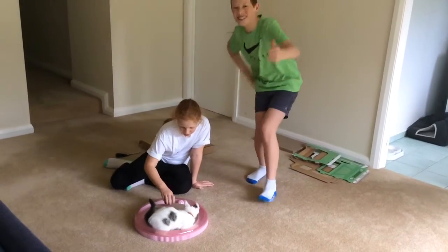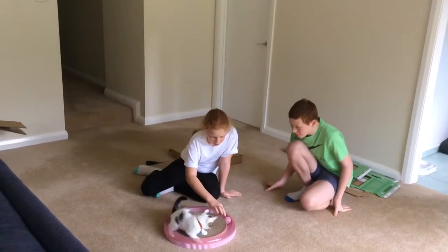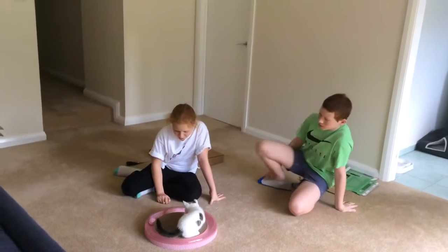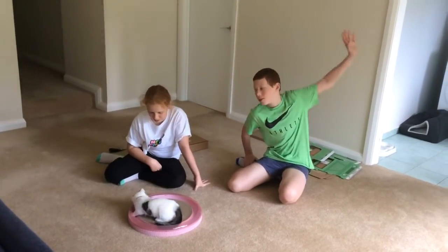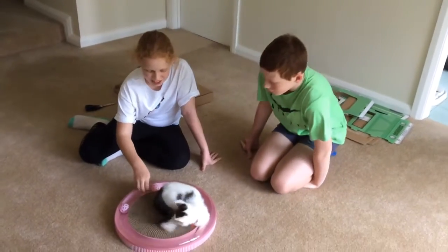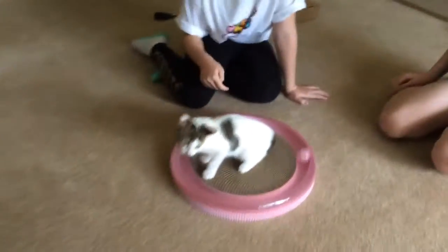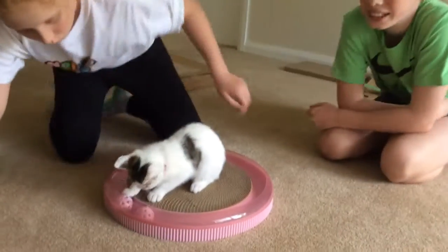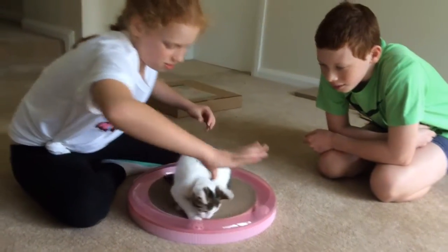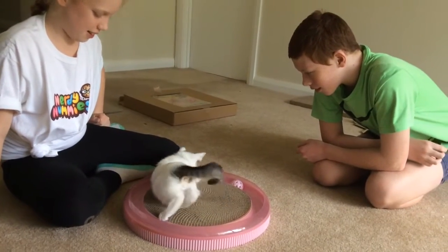Baby, smile for the camera. Scratch or roll? I think he likes to roll. Wait, let me do this. Oh, good boy. That means he can come closer. Do you want to scratch? You can scratch the scratching thing, you know. There's lots of kissing. What do you think? I think he likes it.